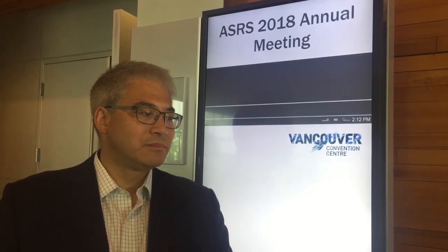Hi, Dr. Peter Kaiser. Thank you so much for joining us. We're here at ASRS in Vancouver. I know you're giving a presentation on rezucteganib, and I wondered if you could give me an update on your presentation and some of the outcomes.